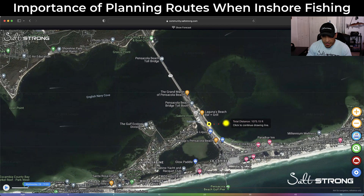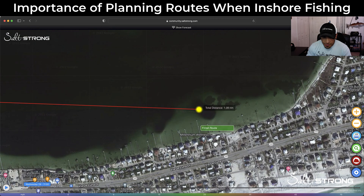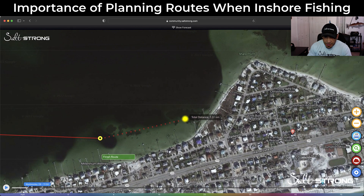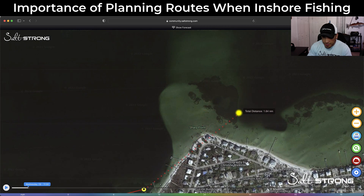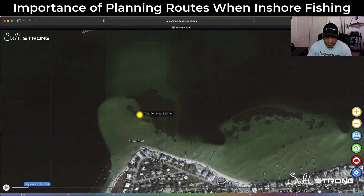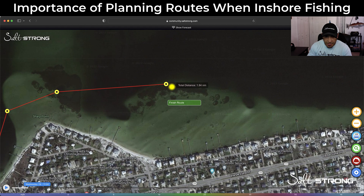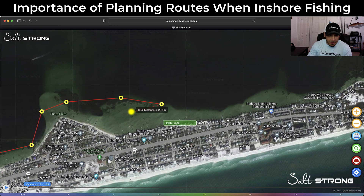Then we'll zoom out and start looking for spots we may want to fish. There's a little deeper hole right here — definitely could be something worth checking out, so that can be our first stop. Then there's some grass close to these docks that may be worth checking out. We also have a point with grass close to a deeper trough, and another deeper trough right in the middle of that grass. There's also the edge of a shoal with some grass, and another little pothole.